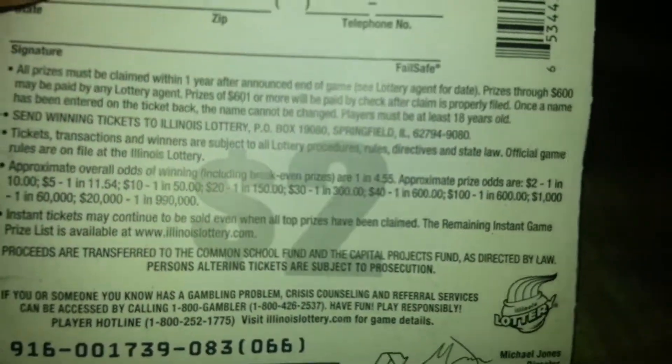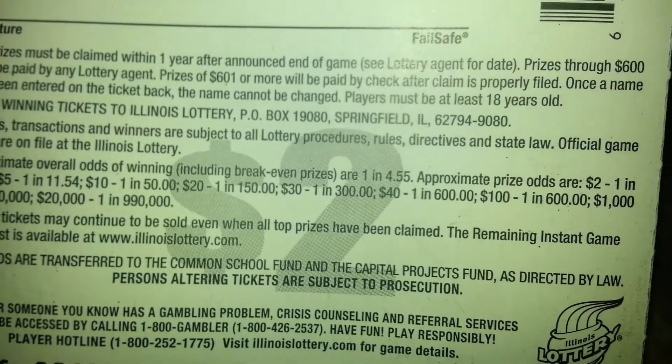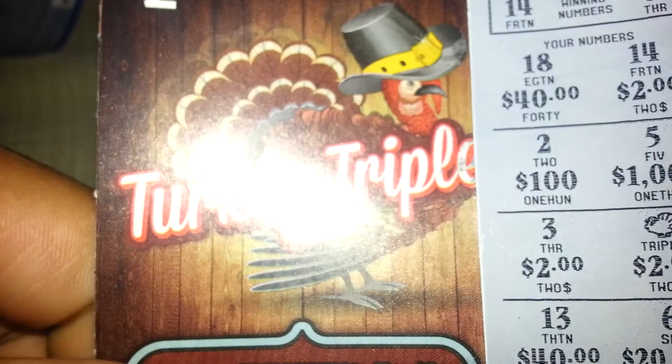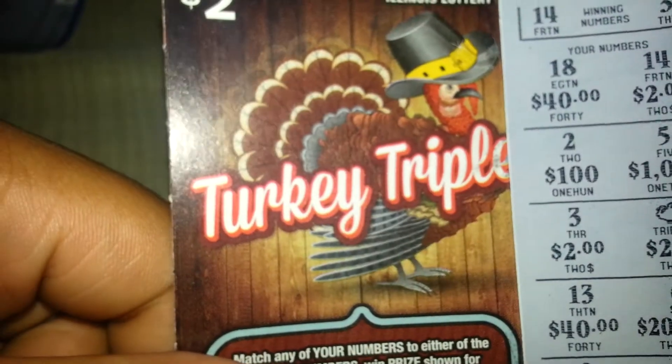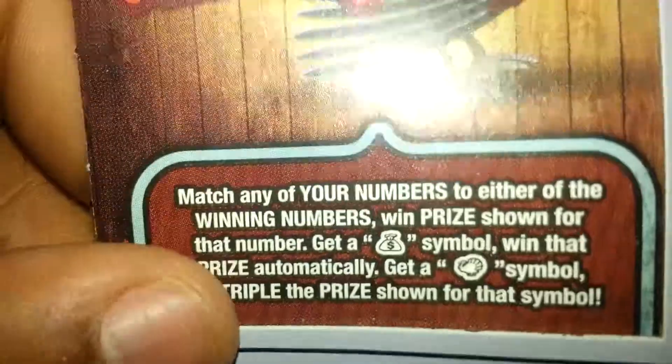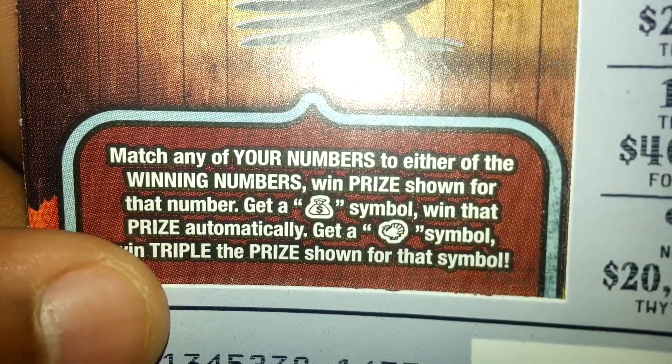The other ticket I have here is just about the same — another two dollar ticket from the Illinois lottery. The odds are just about the same. Let's go ahead and flip this ticket over. This ticket is called Turkey Tripler — it's a new ticket for the month of October for Thanksgiving.